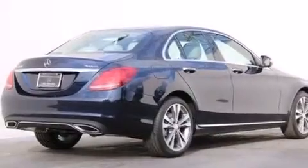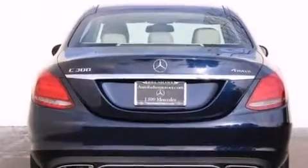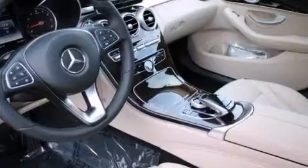Its top features and packages include the Premium One Package, Keyless Go, Heated Seats, XM Satellite Radio, LED headlights, and a sunroof that enables you to fill the cabin with fresh air at the push of a button.